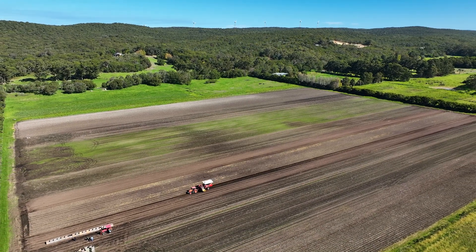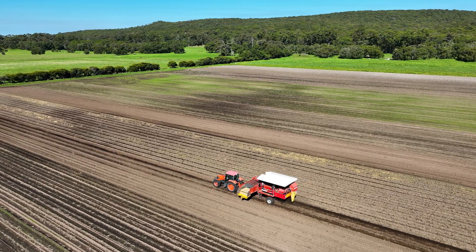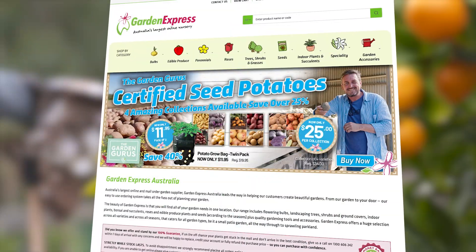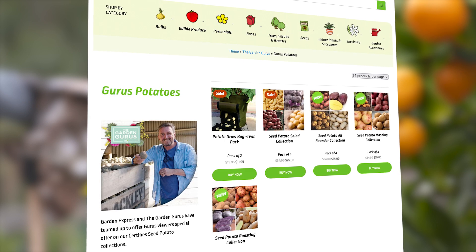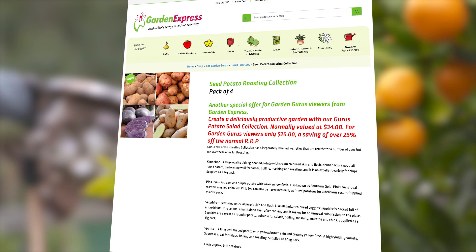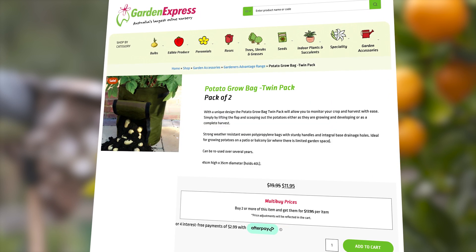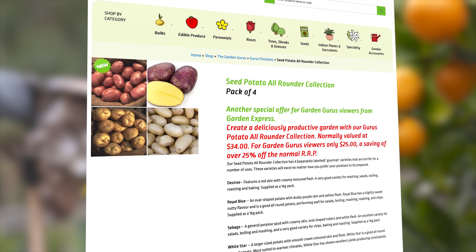This is the perfect time to order your potatoes, and depending on where you're located in Australia, you'll be harvesting crops 90 to 120 days later. The team at Garden Express have an amazing offer on four collections for Garden Guru viewers — what would normally cost $34 per collection is now just $25. There's also a super cool potato grow bag, just two for $11.95 — that's 40% off their normal retail price.